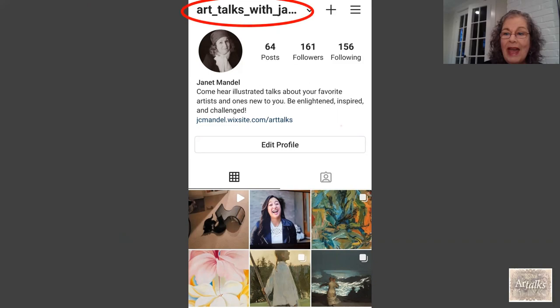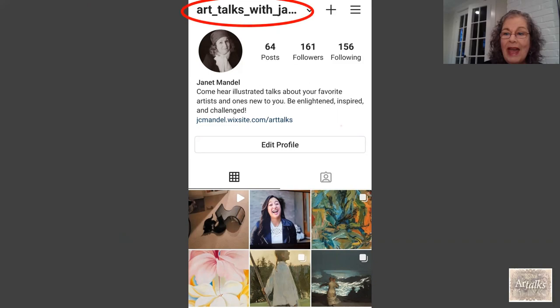I'm also on Instagram as 'Art Talks with Janet,' and I have a webpage — just put 'Janet Mandel Art Talks' in Google and it should come up. On the schedule button, whether you're on a computer or phone, you can find the schedule of my longer-form art talks at local libraries, adult schools, and similar venues. Because they're on Zoom right now, they're available to anyone, which is wonderful. Please check the schedule, thank you so much for coming, stay safe, wear your masks, and socially distance — bye bye!